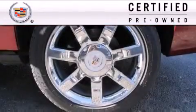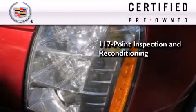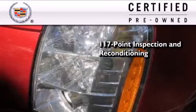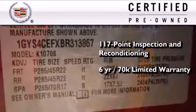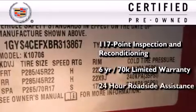To give you full assurance that this Cadillac meets expectations for mechanical conditioning and appearance, it has been put through a 117-point inspection and reconditioning process, and comes with a 6-year, 70,000-mile limited fully transferable warranty with zero deductible, plus 24-hour roadside assistance.